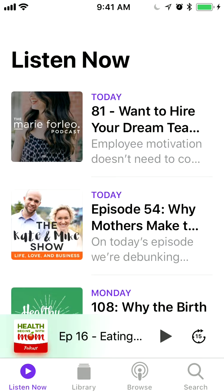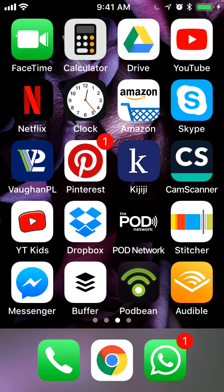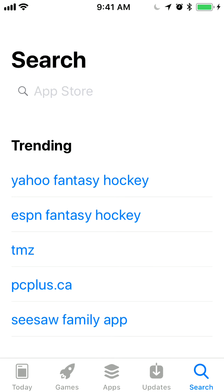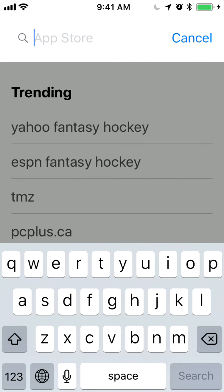Another thing you could do if you are using an Android: go to Google Play and then search for an app that is called Stitcher.